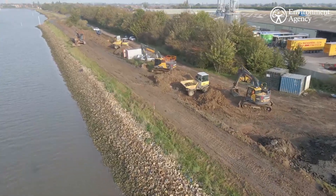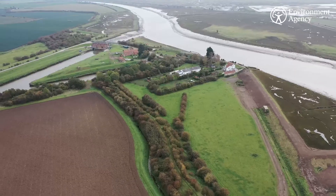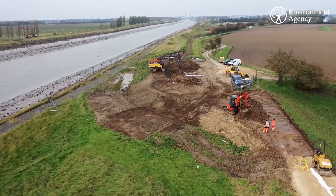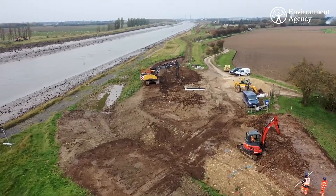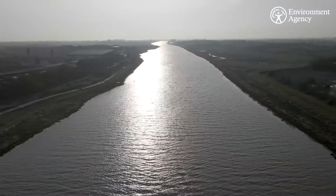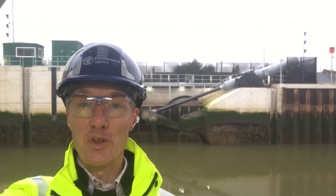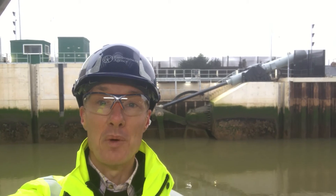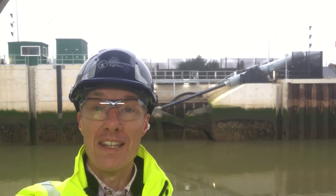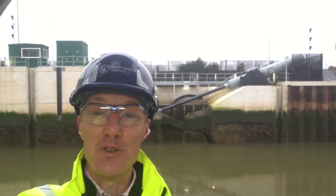We will also complete further associated works to tie the project into the Haven Banks Improvement Scheme, a separate Environment Agency project downstream of the barrier works, which will raise and strengthen five kilometres of existing flood banks running on both banks along the Haven from the barrier site towards the Wash. This essential work contributes to reducing the impacts of flooding in Boston and will make sure, taking into consideration future forecast climate change, that the town is better protected now and into the future against the risk of tidal flooding for the next hundred years.